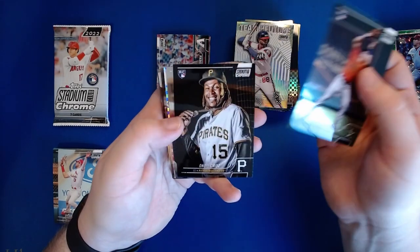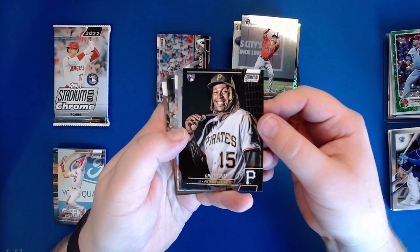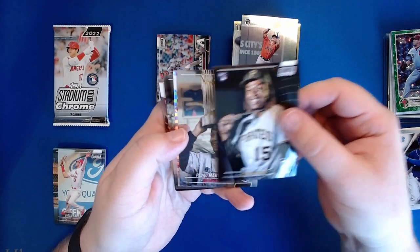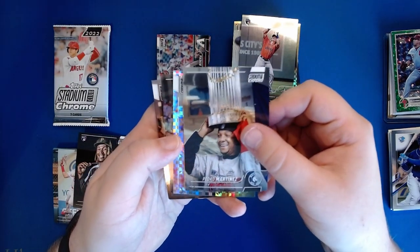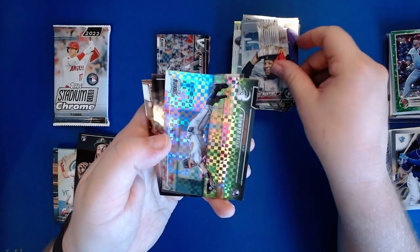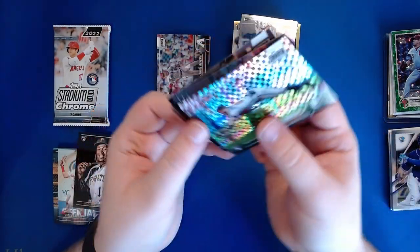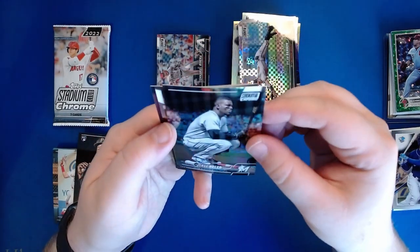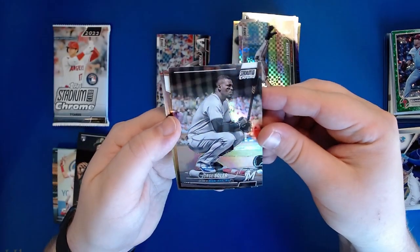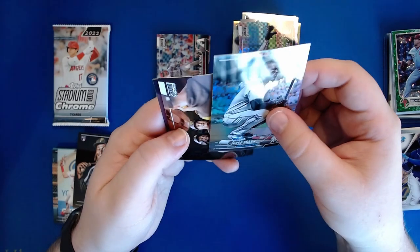Jake Myers, Oneil Cruz - that is a dope picture, I like that a lot. Pedro Martinez with his World Series trophy on his head. A rookie of Rylan Bannon from the Baltimore Orioles x-fractor - I've never heard of Rylan Bannon, I'll have to look him up. A Jorge Soler that looks really black-and-whitish, Jurickson Profar, and Emmanuel Clase.